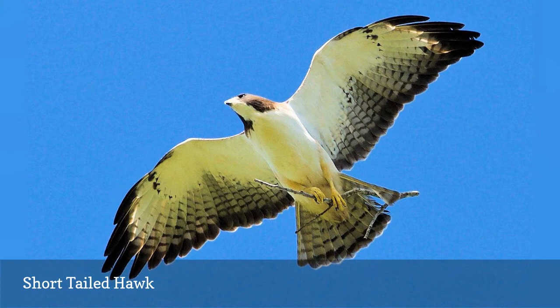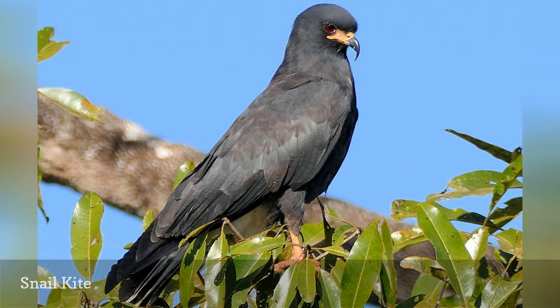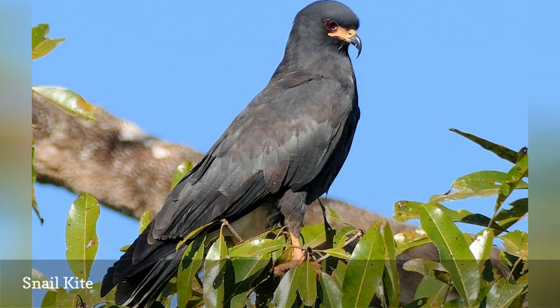Florida is the only place in the United States where birders can find the snail kite, Rostrhamus sociabilis, a rare raptor with dark plumage and a severely hooked bill. This bill is excellent for prying into the large snails that make up this bird's diet, and snail kites have adapted well to feasting on the apple snail, several species of which are invasive and destructive in Florida's wetlands.